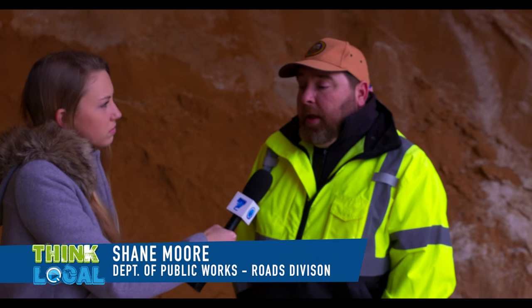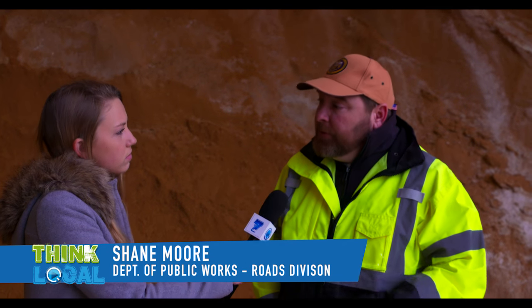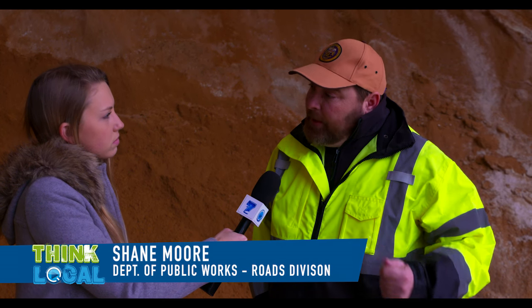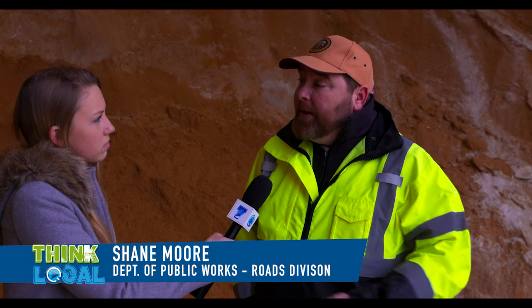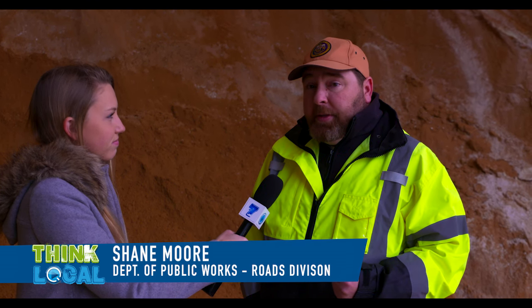During a snowstorm, what are some of the common issues that residents call you about? First and foremost, they call in about when their house is going to be plowed. The first thing we do is work to open the main roads in the county — the collector roads, the larger roads — and then we work into the neighborhoods to clear neighborhood streets. Typically we do one pass just to get the road open, and then as time allows we'll come back and do more passes to widen it out. It's 564 miles with 41 pieces of equipment, so it does take time, especially in a storm like this one.